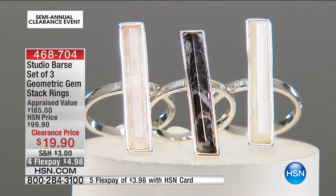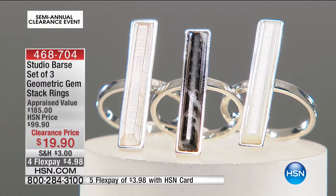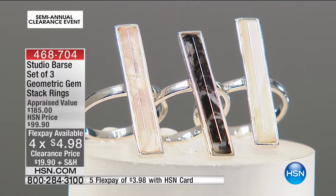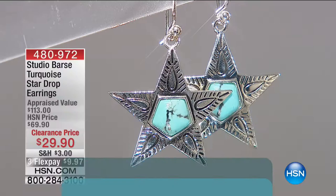Sizes available are six through eleven — size 12 is completely sold out. $19.90, and your flex pay is $4.98. Flex pay on any item is not layaway — it's available on credit card, debit card, or even PayPal.